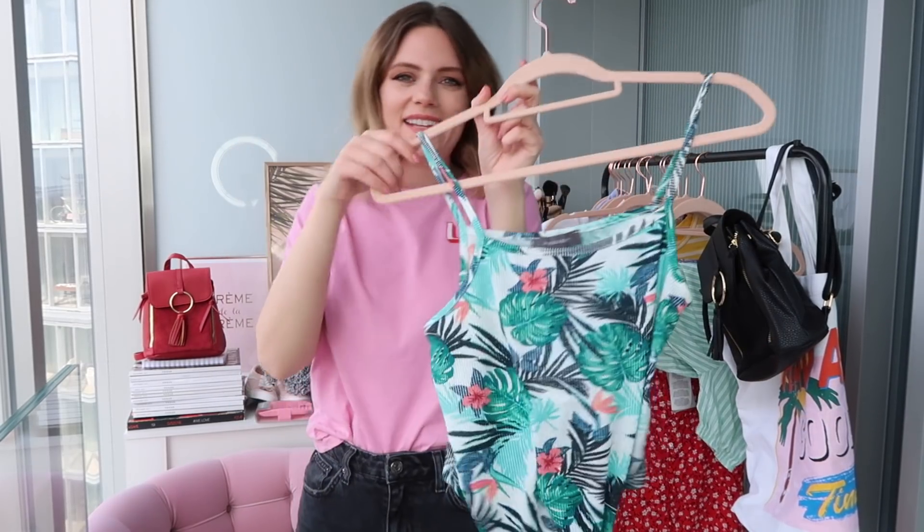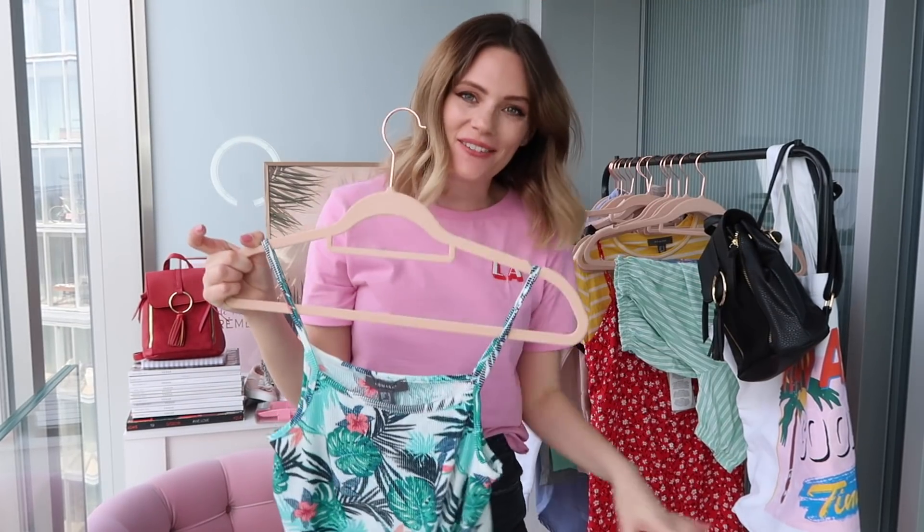It is a very summery haul. As with all my other hauls, you guys are so amazing at letting me know which pieces to keep and which pieces to send back — I really value your feedback. Let me know in the comments which are your favorite pieces and which pieces you personally would take back, because I'm not keeping everything.